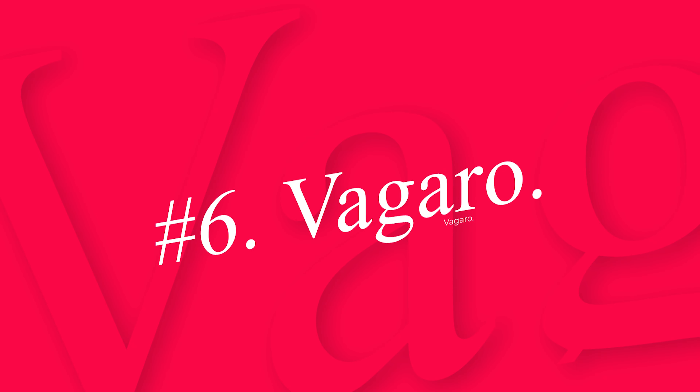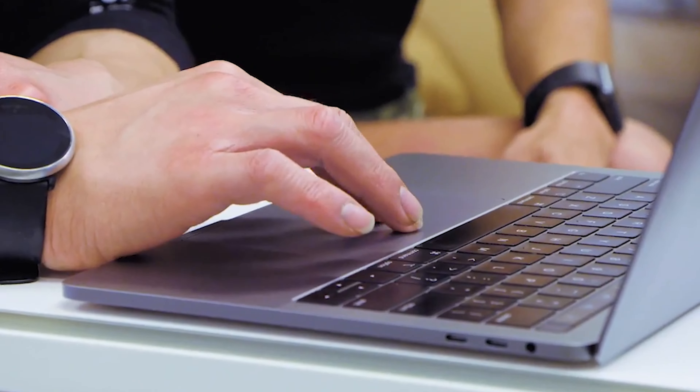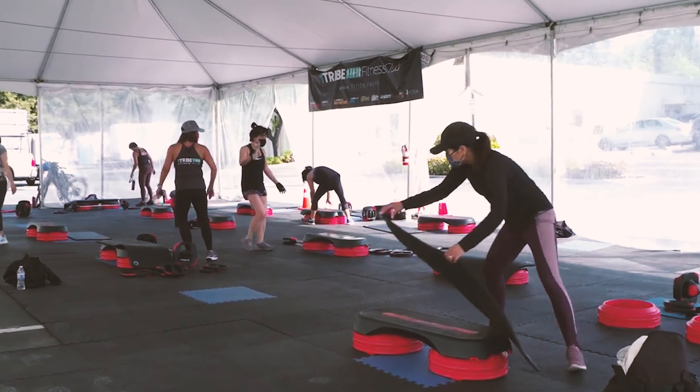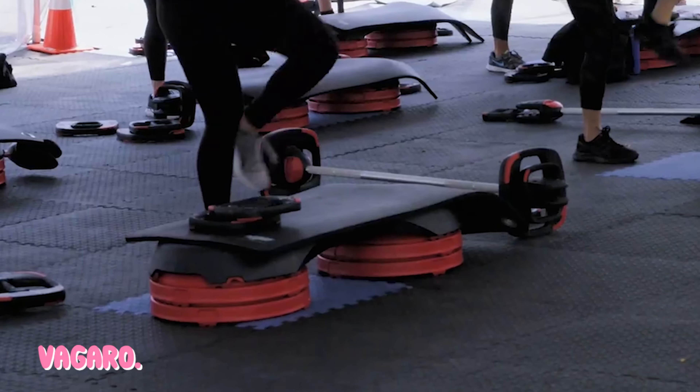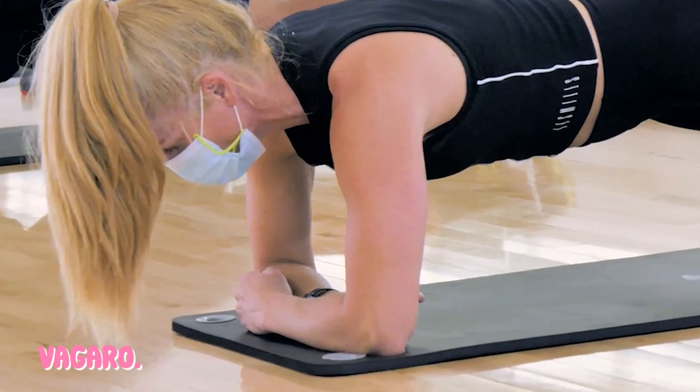Number 6: Vagero — best program for features plus all-in-one business versatility. Vagero provides a robust software experience for your gym or fitness center. With live stream capabilities, contactless features for members, an online store for your business, and many other intuitive features, Vagero gives you everything you need to manage and run your gym with ease. The program is available for PC and mobile use and offers a 30-day free trial.